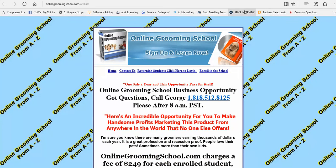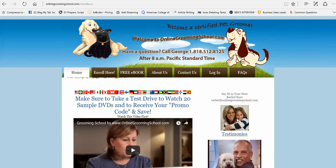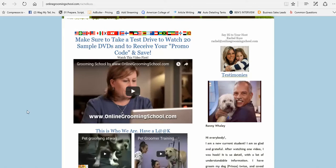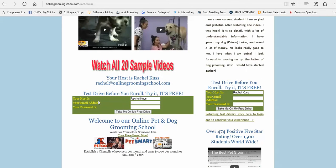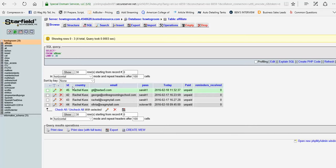How does it work? Very simple. Once you join, we will create a subdomain for you — as we have here for Rachel — and we will create an email address for you, such as Rachel at OnlineGroomerSchool.com. This is where visitors put their information in to take a free test drive, and we capture that in the database.